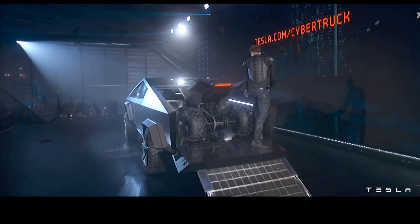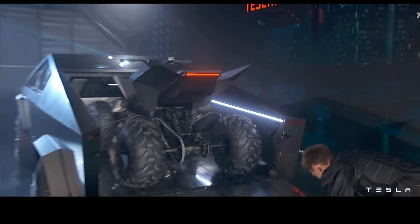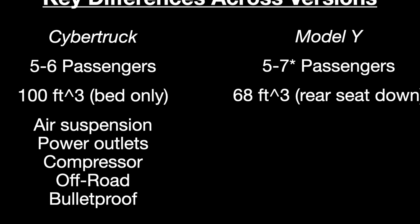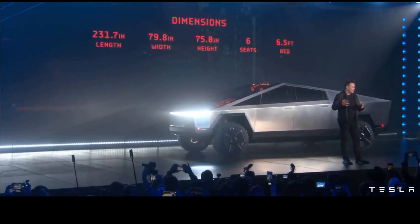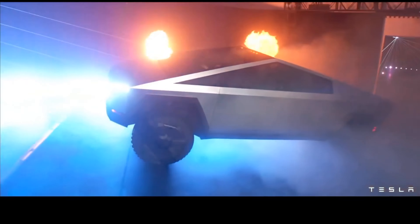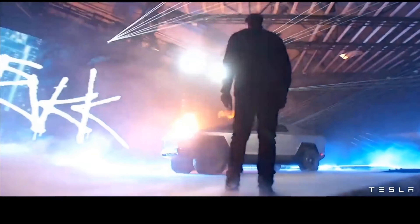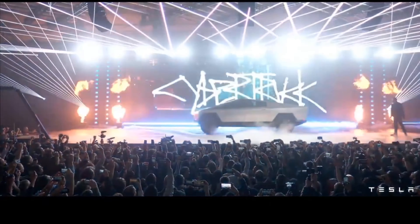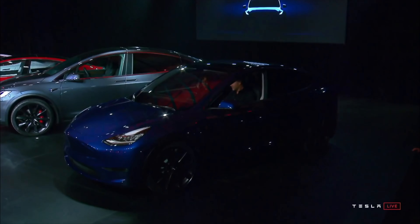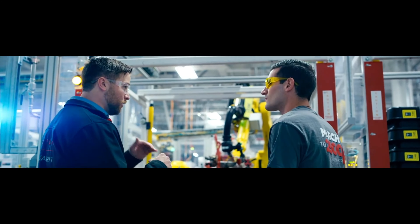On top of that, Cybertruck has air suspension, power outlets, a built-in compressor, tremendous off-road capability, and a bulletproof stainless steel structure. The storage capacity is even bigger once you remove the bed cover, as you can stack taller items. Personally, many of these features — air suspension, power outlets, compressor, off-road capability — may not matter much for everyday drivers. But they're all genuine pluses that add up, and bulletproof sounds great even if you've never been shot at.